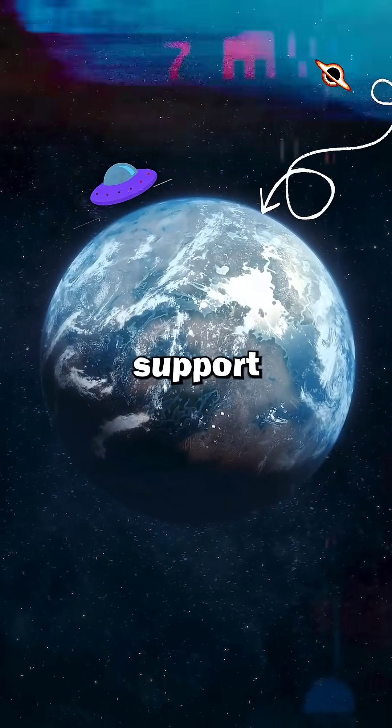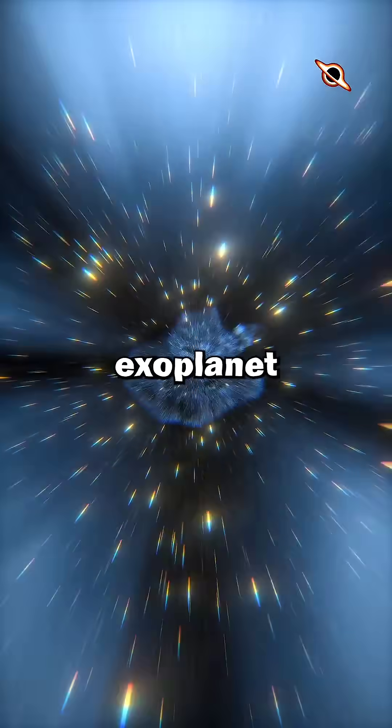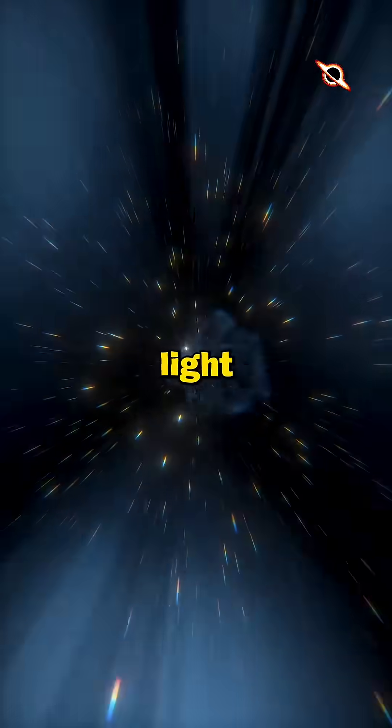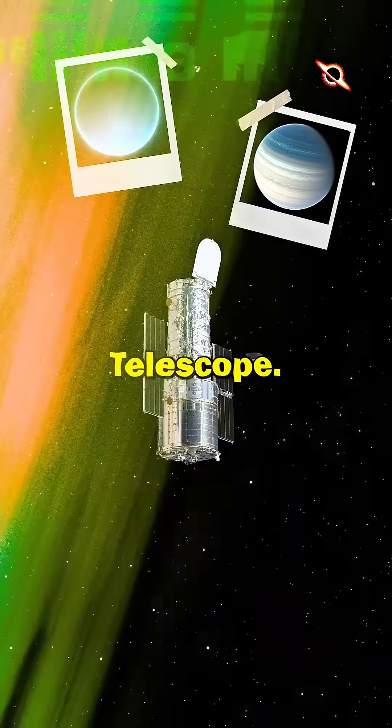Did you know that this exoplanet can support life? K2-18b, also known as Earth 2.0, is an exoplanet located about 120 light-years away from us. It was discovered in 2015 by the Kepler Space Telescope.